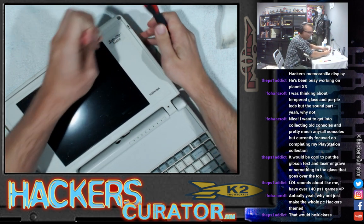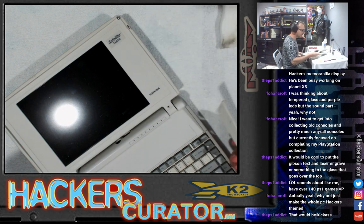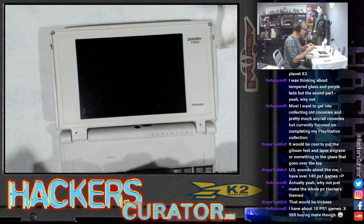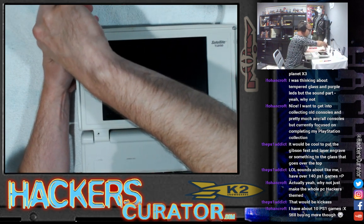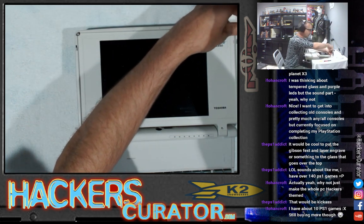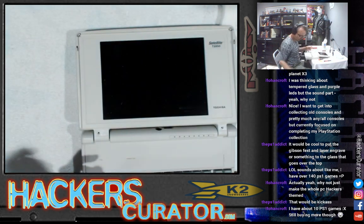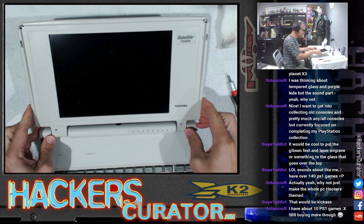PS1 addict, 140 PS1 games is a pretty decent collection. I came across a — I was out game hunting just around the neighborhood and for like 20 bucks, I got an old PS1, some old strategy guides, and they had Ogre Battle, which was in like pristine condition. The only thing that was missing was a character or monster sticker that came with it. It was in such good shape that I just bought it not really knowing what it was. Come to find out, it's like one of the top 10 rarest PS1 games according to a retro game website.